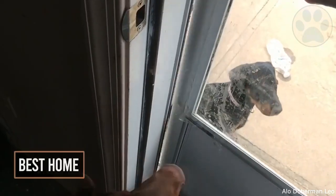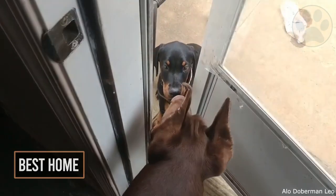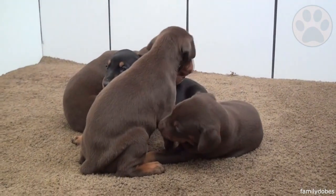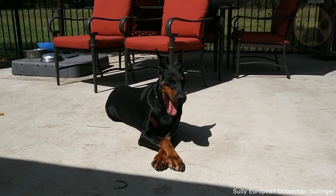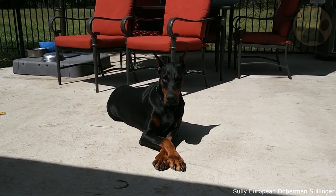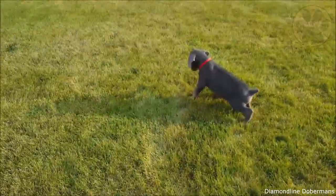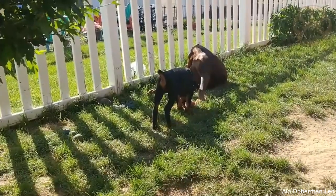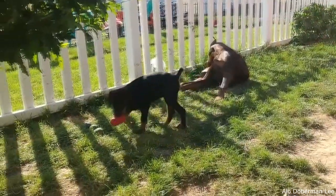6. Best Home. A European Doberman might be best for you if you have an active family and want a dog to join a lot of family outings, or if you are an experienced owner who wants the best guard dog possible. Since it serves as both a working dog and a guard dog, it is not preferred for apartment living — it needs a yard that is as large as possible. The European Doberman is also not suitable for a household with small kids or other pets.